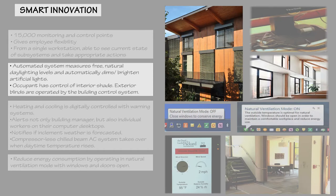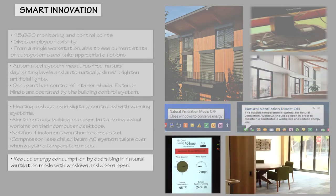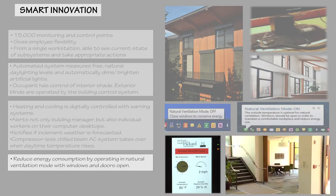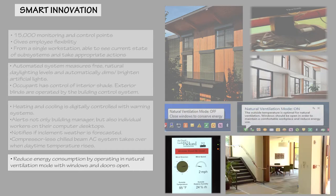For daylighting, the automated system throughout the building measures free natural daylighting levels and automatically dims or brightens artificial light as needed. For HVAC, heating and cooling is digitally controlled with warning systems that indicate if natural exterior airflow should be utilized rather than HVAC systems. The smart system alerts building managers at the main environment dashboard, and individual workers are notified right on their computer desktops. The system also notifies occupants if inclement weather is forecasted. When daytime temperatures rise above comfortable levels, a compressorless chilled beam air conditioning system takes over. When possible, occupants reduce energy consumption by operating in natural ventilation mode with windows and doors open. The building management system dashboard informs users when to open and close windows and sliding doors to optimize natural ventilation and reduce energy consumption.